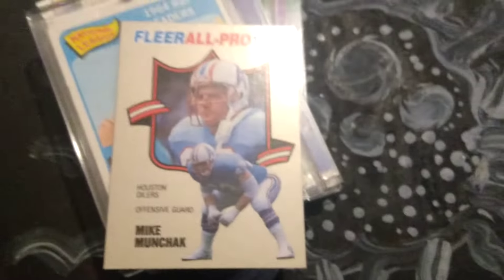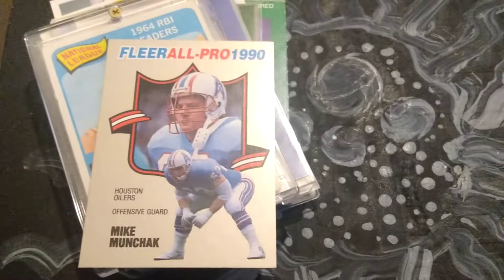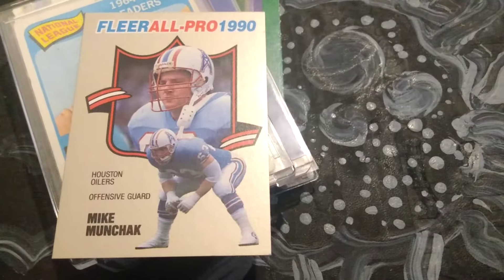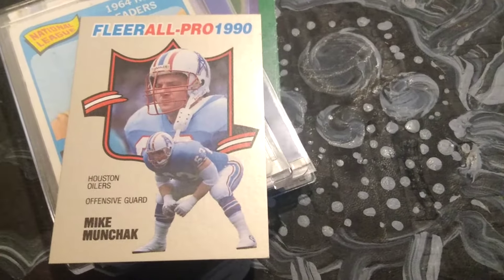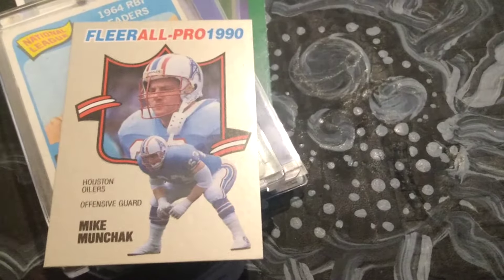Hello everyone. We're going to take just a second to look at some of these sports trading cards, hopefully more carefully than I just handled the camera. Sports cards are an interest — a fun hobby to get involved in the world of sports if you're a fan.